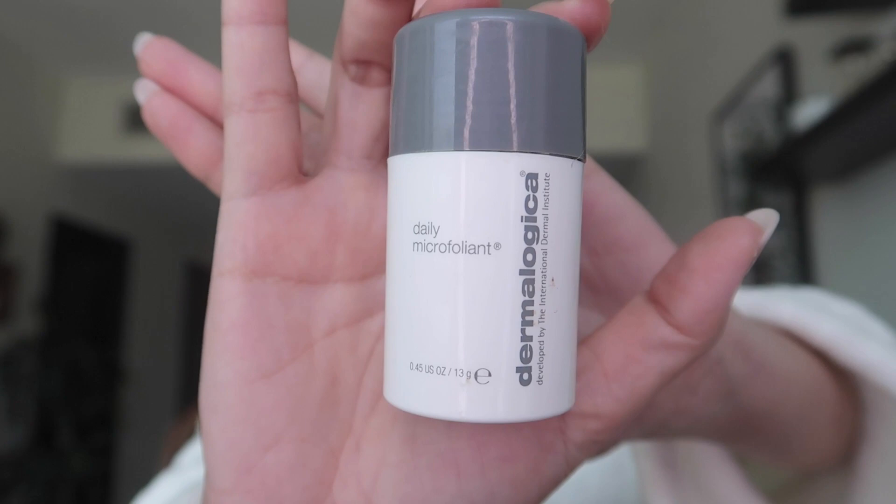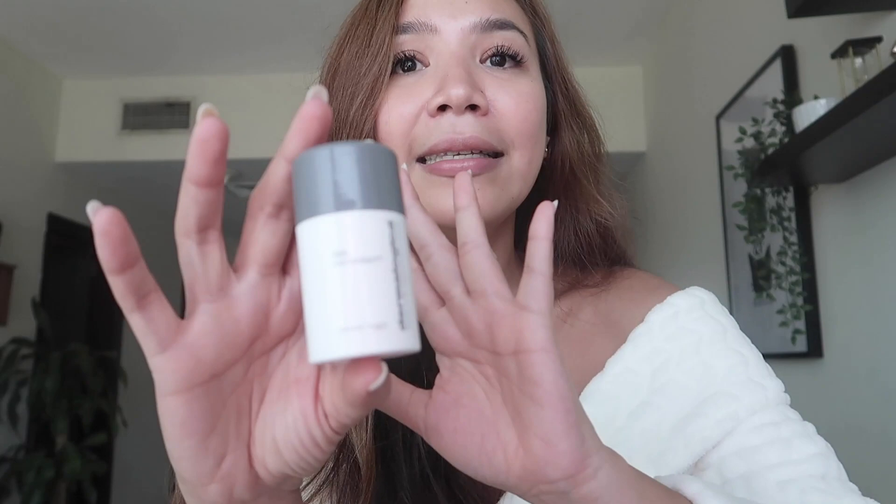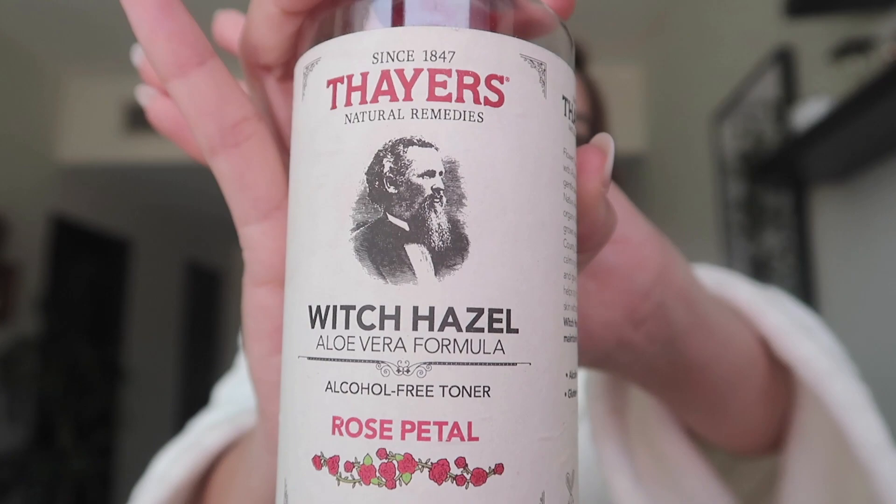Sometimes once or twice a week I exfoliate using the Dermalogica Microfoliant. Since I have dry skin I'm only allowed to exfoliate once or twice a week. If you have oily skin you could exfoliate more — this is so fine and gentle that you could actually use it daily.